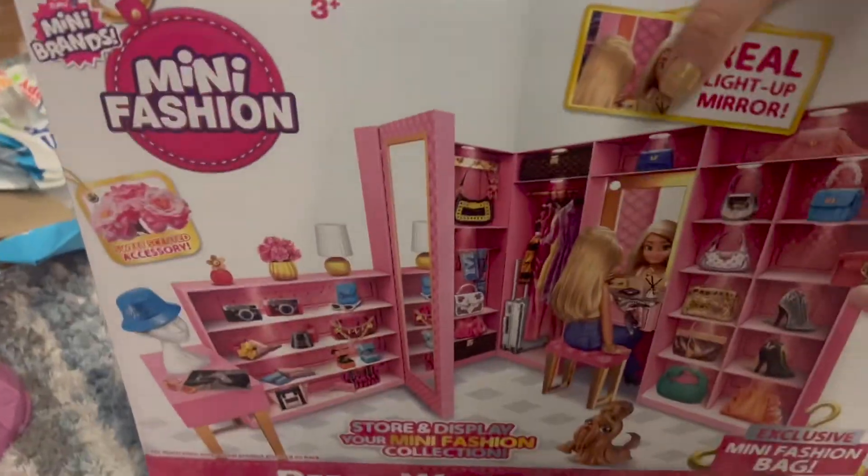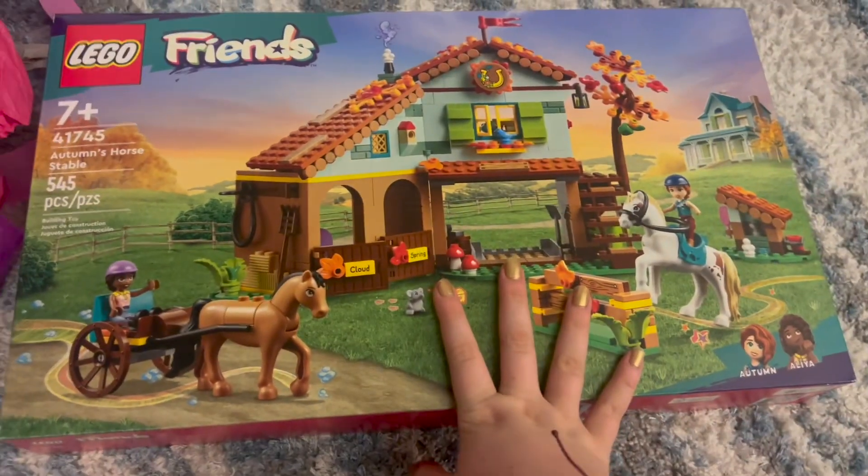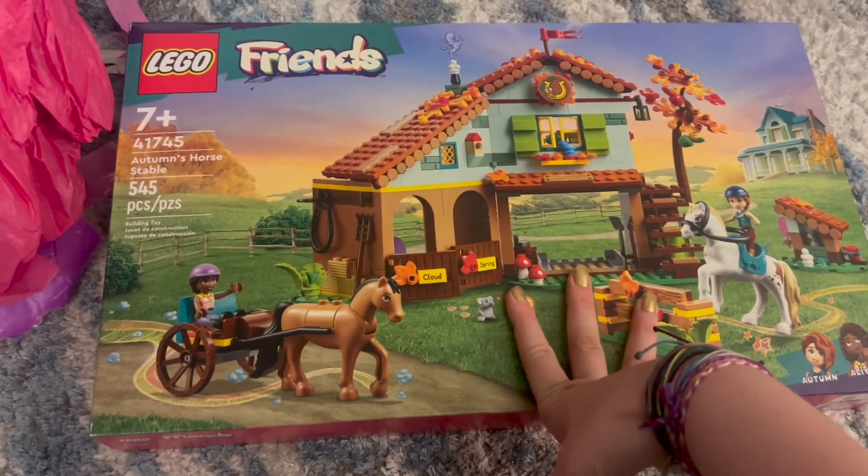I got this — it's a Mini Fashions Dream Wardrobe, I already opened it up, it's really cool. I also got this Lego Friends horse set, it's called Autumn's Horse Stable, and it's really cool.